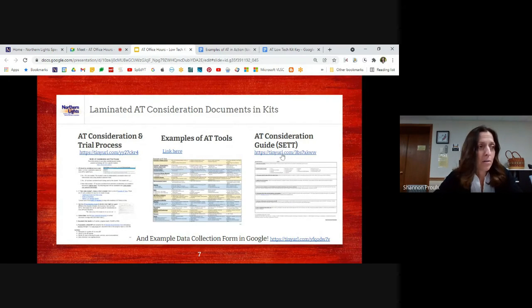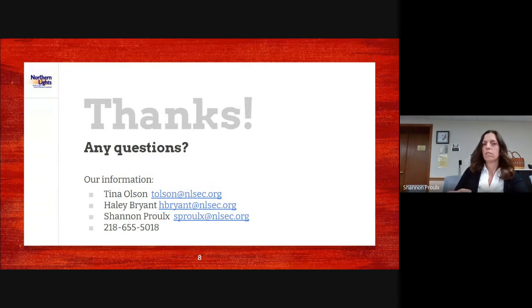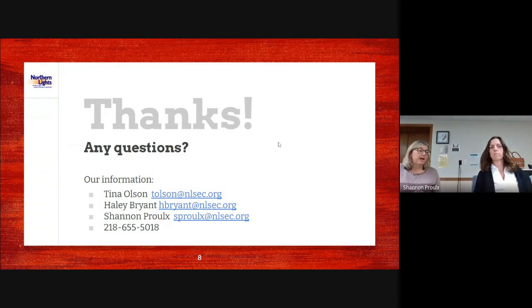Those are the documents in our low-tech kits. I'll add that even for the AT process, I got a shower chair from someone at the Lighthouse — they have a variety of things even for daily living. Be open to those areas too. A shower chair is pretty low-tech to trial, and anything you can think of, just ask and someone might have it.